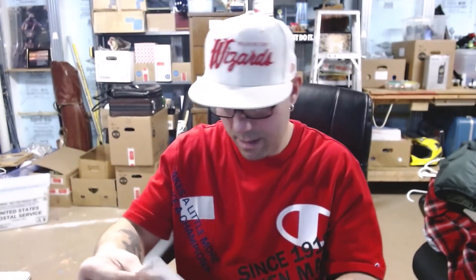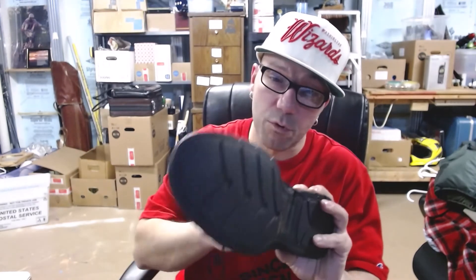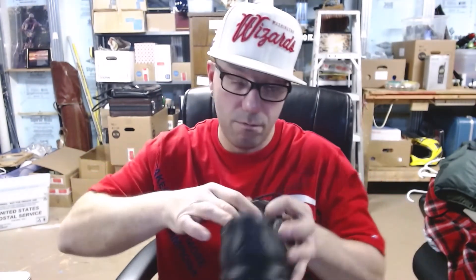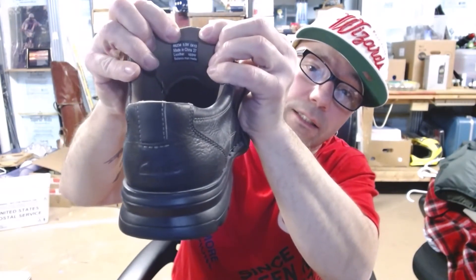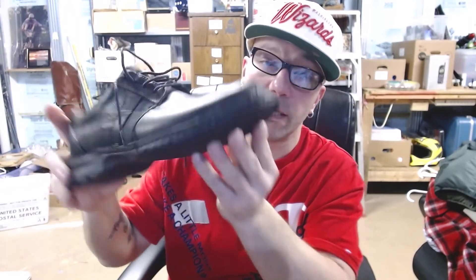I spent twenty dollars and twenty-five cents at that Goodwill — only about twenty bucks total. Clark's is a really good brand. When you take the tag out and it falls right out of the shoe, that means they were just put on the shelf — they were probably sitting for a long time. I did look up this model — you can do that with any brand: just type in the model number into eBay or Google. That's why I picked them up.